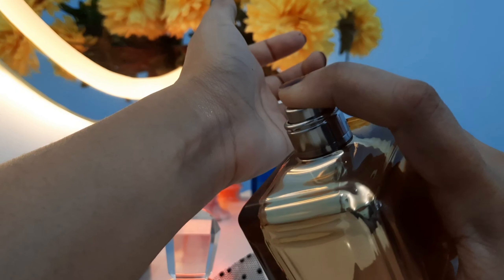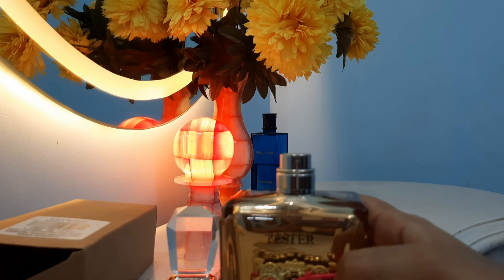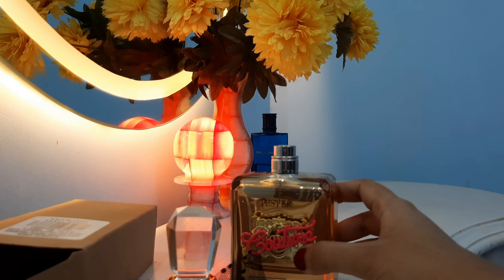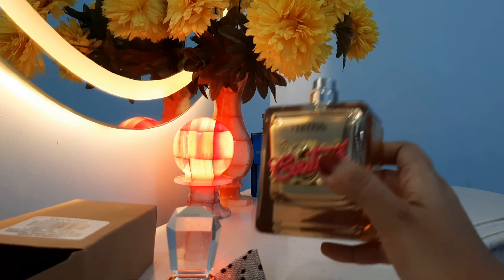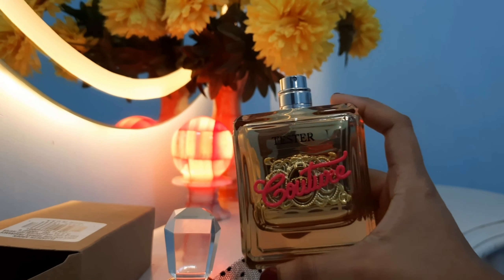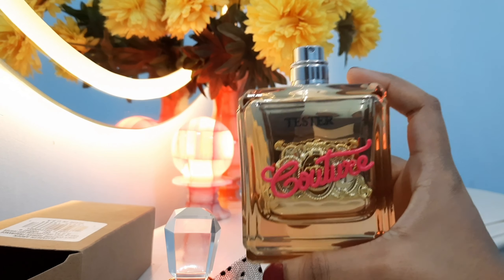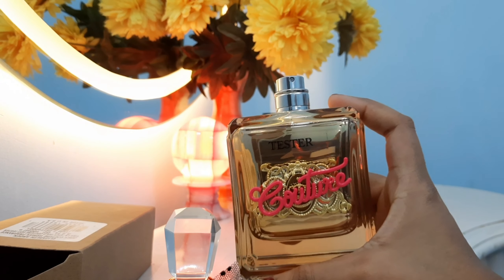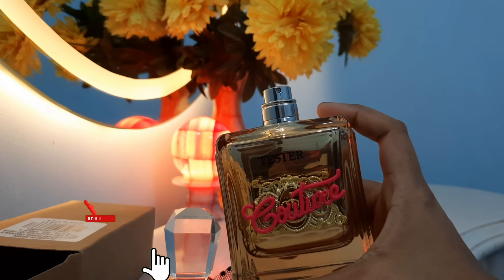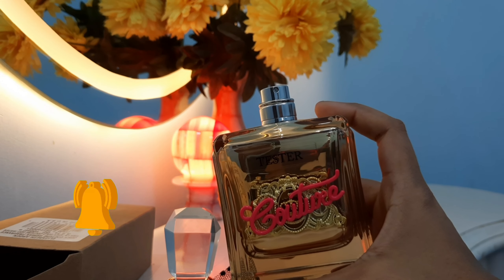Let me spray it first and then tell you what I think. It's a really beautiful fragrance — floral and sweet at the same time. It's not very similar to Carolina Herrera Good Girl or other sweet fragrances I've talked about lately. It's very unique, elegant, and has an expensive feel when you try it.